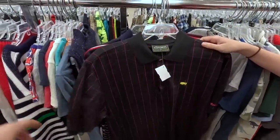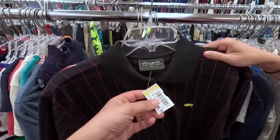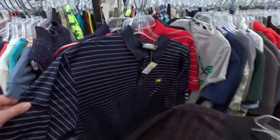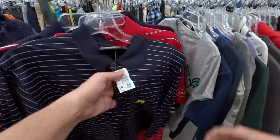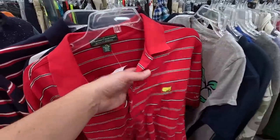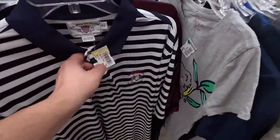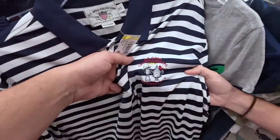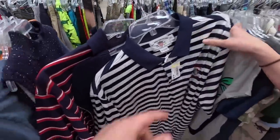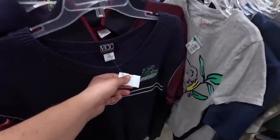We found a treasure trove of Masters stuff. A Masters Collection 60s Two-Ply Mercerized Cotton — never seen that graphic or pattern before, 6.99. Then your traditional blue stripe Clubhouse Collection at 6.99. The red Tiger red Sunday version at seven dollars. And then a US Open shirt from the year they played both the women's and men's US Open at Pinehurst Number Two — seven dollars. Never seen the US Open collection brand before.